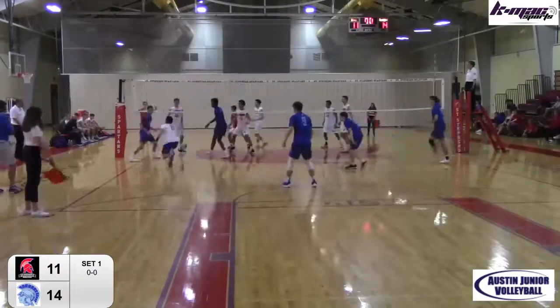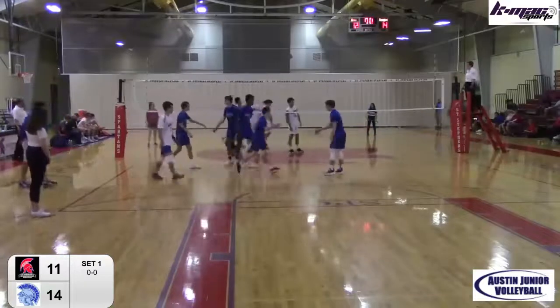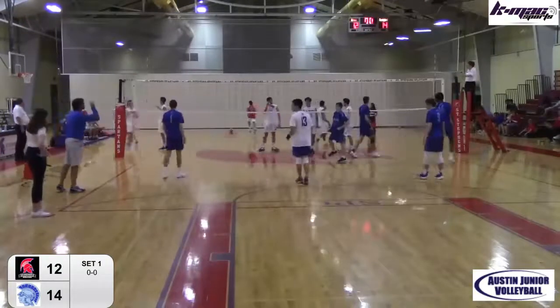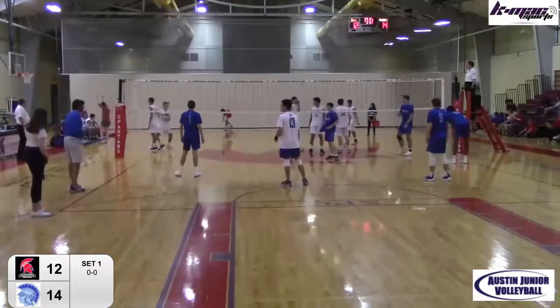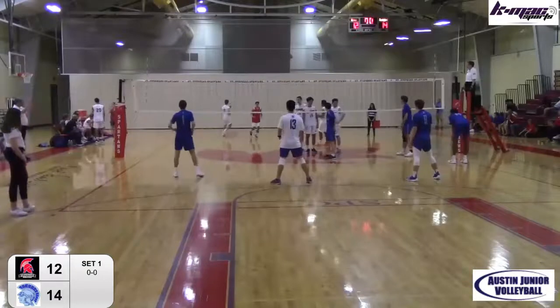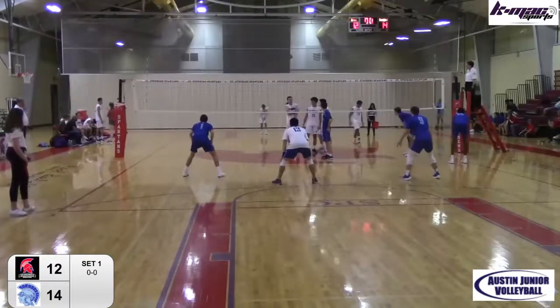Nice set on the slide — tip shot. Nice decision by John Foster to punch it through. Sterling was up but Foster got around him. You got to find a way. And that was a smart play — took a little bit off of it. Sometimes when you have that wall up, you just can't swing into it. You have to hit some different shots.